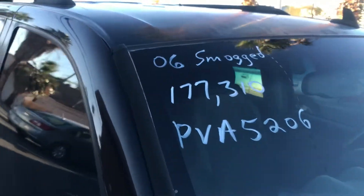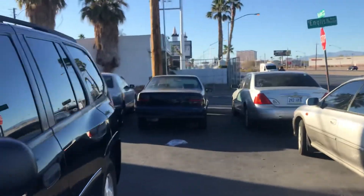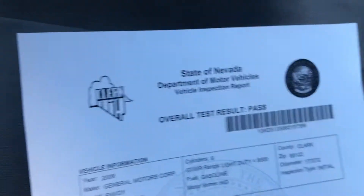This car only has 177,000 miles on it. I'm going to jump into the interior and show you that it's in really great shape. Best of all, it's got a fresh smog certificate — it's ready to just be picked up and driven away.